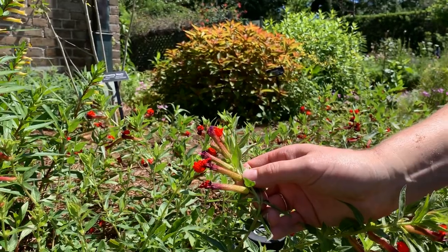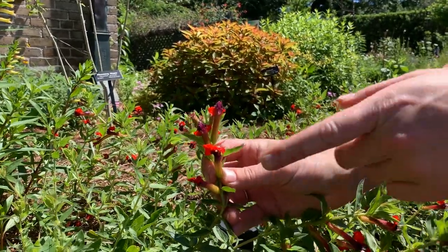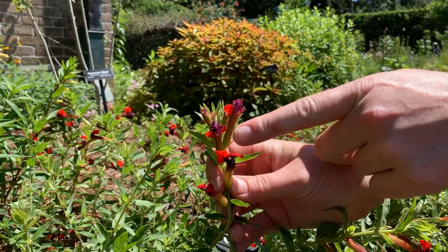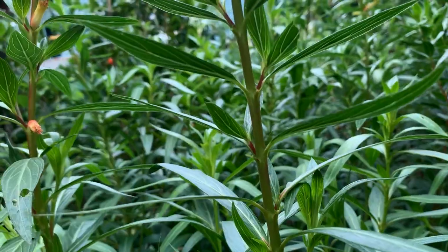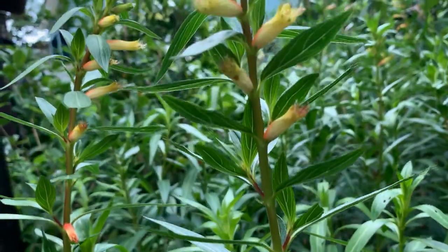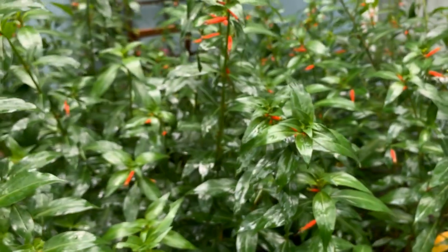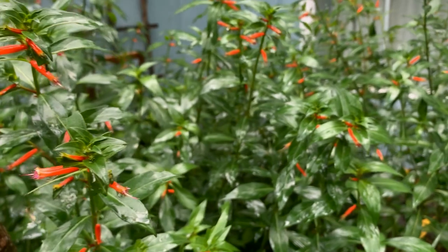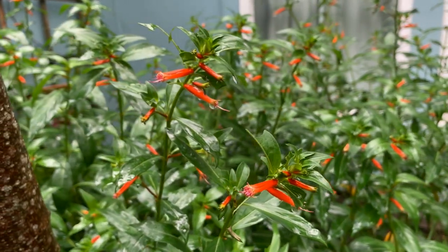This is a bat-faced Cuphea. Cuphea is a pretty big family and they all share some similar characteristics — again we have a tubular flower with a bright colored inflorescence at the end to attract their attention. We have another one right here; this is the cigar plant, and hummingbirds love these. These are some lower growing varieties, but there are also larger ones you can add to your garden.